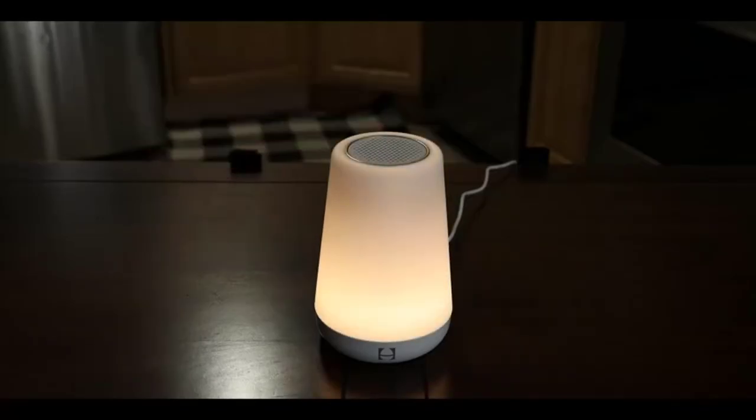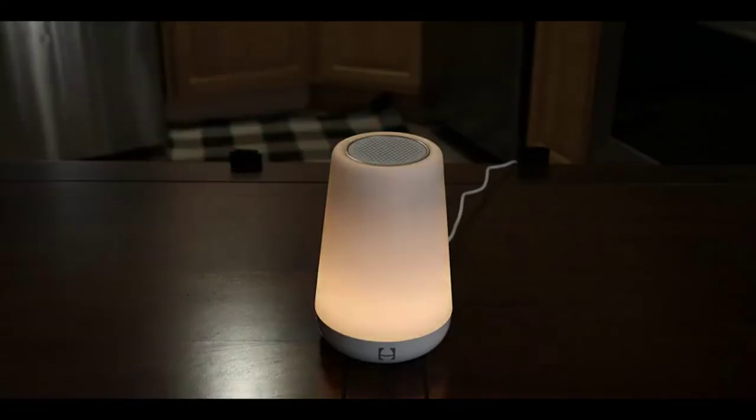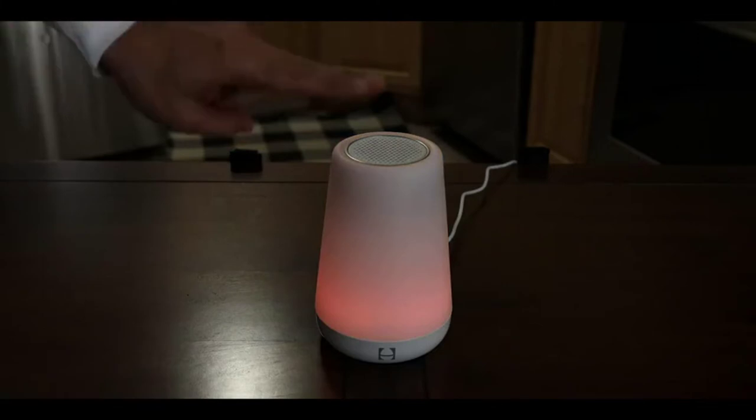Hello everyone, today I'm going to review the Hatch Baby Rest sound machine, nightlight, and time-to-rise. I'll show you how I use it and how I feel about the product. The Hatch Baby Rest creates the ideal sleeping environment for your child. Encourage a better night's sleep for your baby, toddler, or even big kid by customizing hues, brightness, and sounds, and save them as favorites for future use.